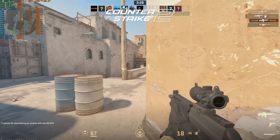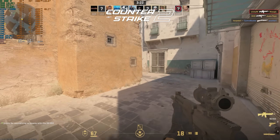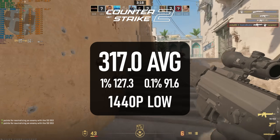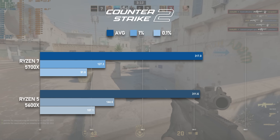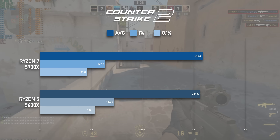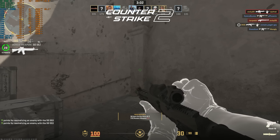Counter-Strike 2 is another single-thread focused game, meaning the 5700X is scarcely worth picking over the 5600X. The average FPS is 317, which while excellent is within a couple of frames of the cheaper 6-core, while the 1% and 0.1% lows actually fall a little lower on the 8-core CPU. Again, it could be the clock speeds — or it could be all the dying.